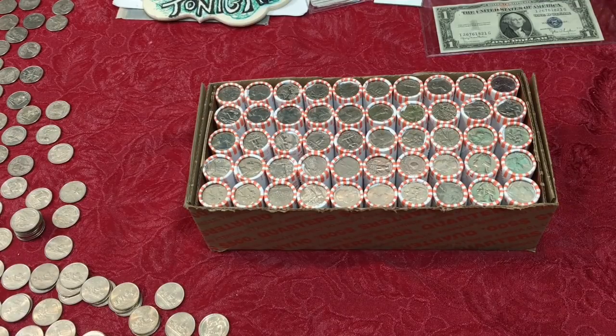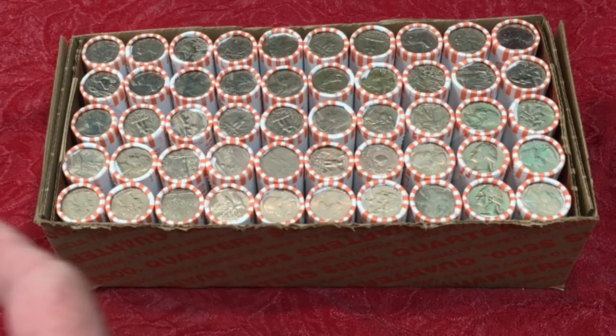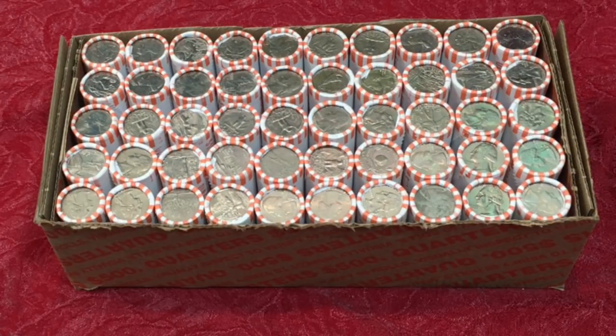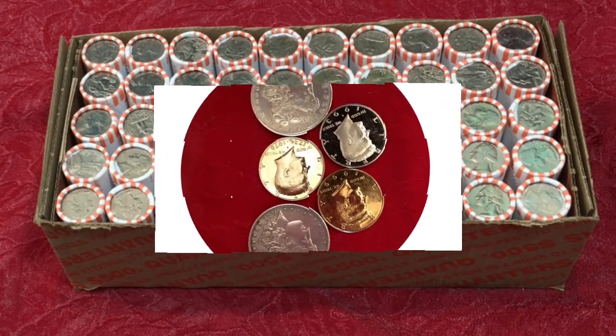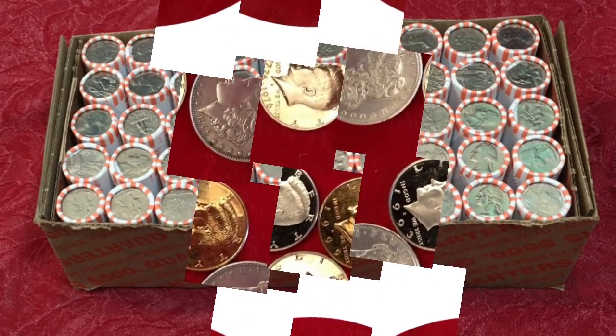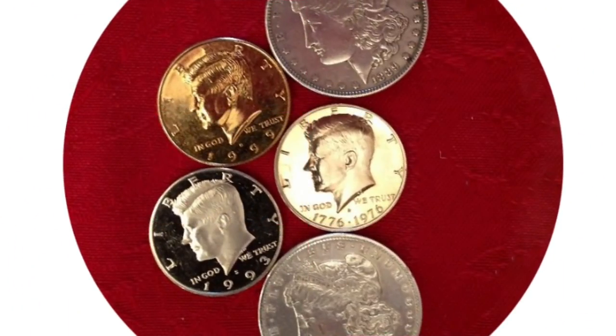Do you think it's still worth hunting quarters? If you're interested in what's still in these boxes, hey YouTubers, this is J&B and welcome to our JB Coins family. We're all about coins and currency and are here to help you either start your new collection, expand an existing one, or just maybe find that one valuable coin that could change your life.